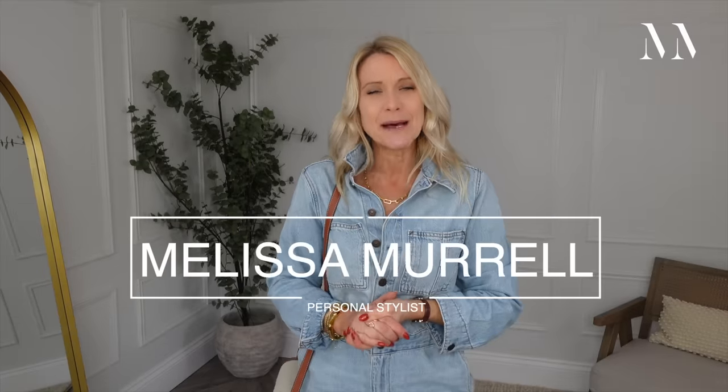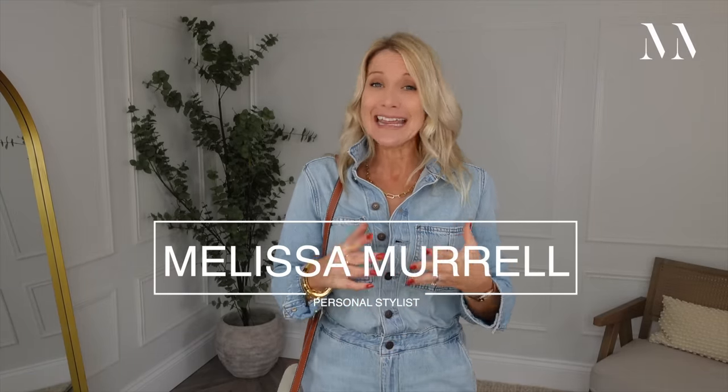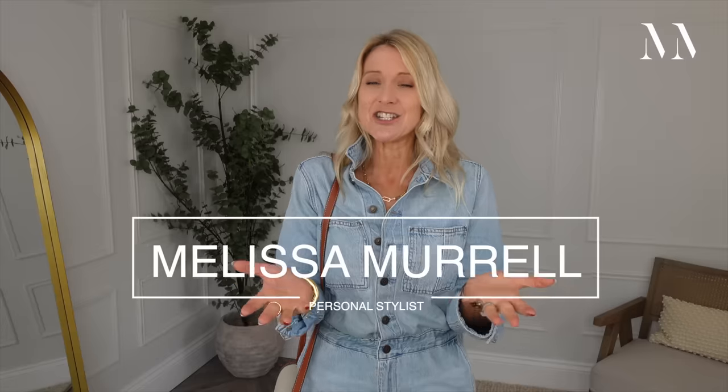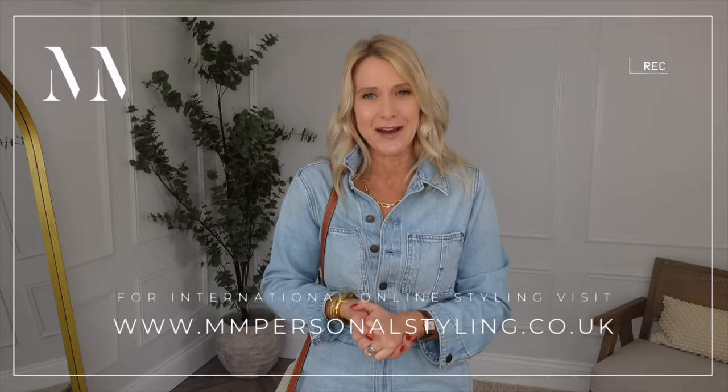Hello, welcome back to my channel. My name is Melissa Morrell and I'm a personal stylist for the everyday woman. It's my daily job to dress ladies just like yourselves, whether that's lumps and bumps in the right places or the wrong places, big boobs, short, tall - there isn't a dress size that we don't dress. I have a team of stylists styling every day, either face to face or online, so please do get in touch wherever you are in the world if you need a little bit of styling advice.